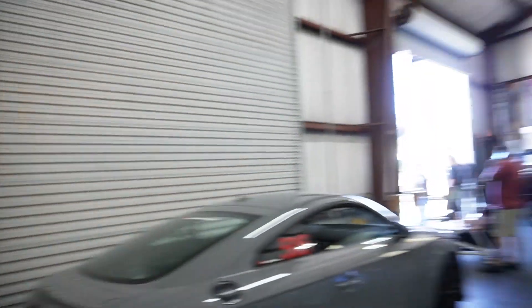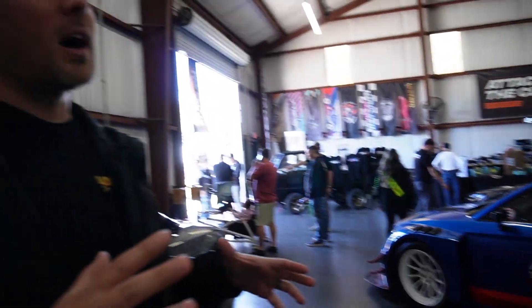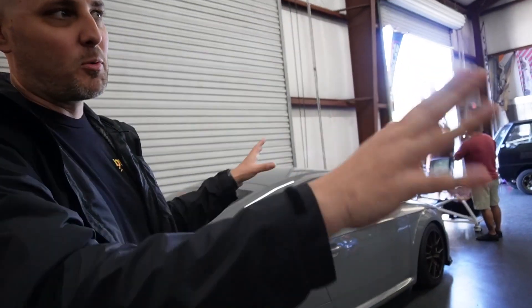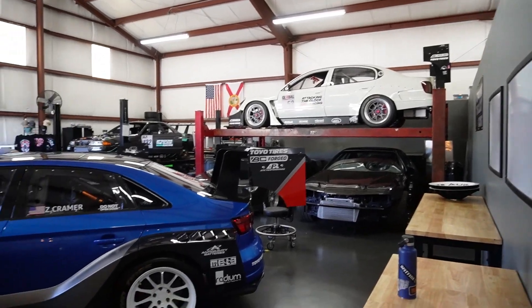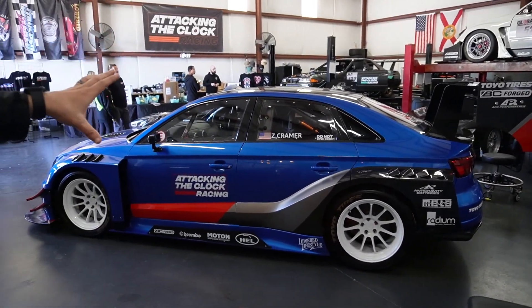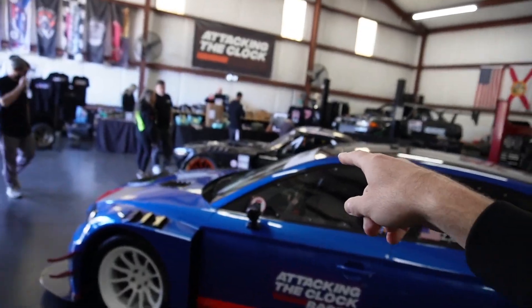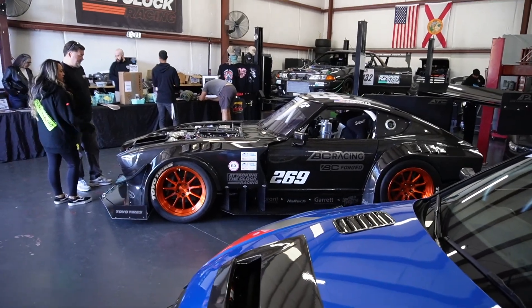So this is the main shop area right here. Attacking the Clock Racing — we're roommates — and they build all of these incredible race cars out here. When you're talking about cream-of-the-crop SEMA cars, this is what it is. The GS up here was a SEMA car two years ago. This one right here was in the Toyota Tread this year — Sean's car, the owner of ATC. The Dachshund — yeah, that's his bike-spin car. That thing is insane.